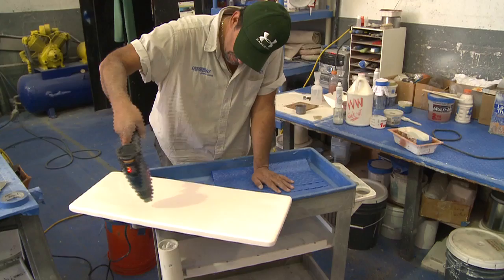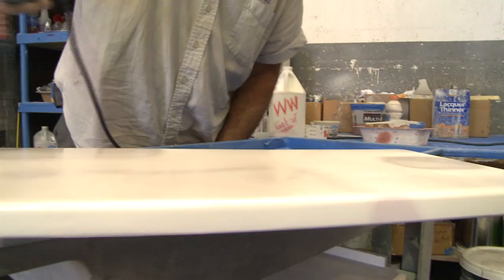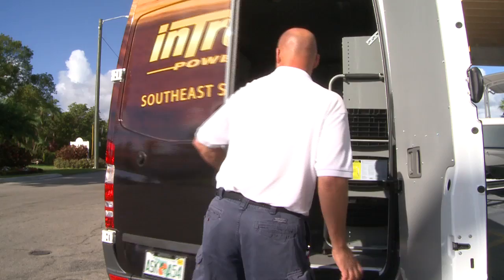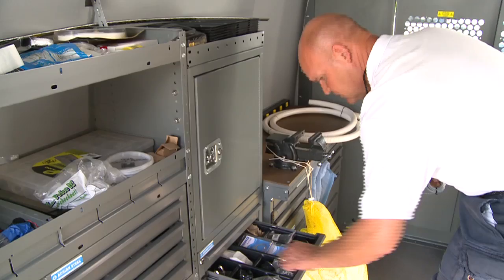Our technicians all come with a real strong boating background. They've been with us for a number of years and they're able to accomplish whatever needs to be done to your boat. We also have a new fully equipped service van which allows us to service our customers at their location if the boat doesn't need to be brought to us. This allows us to react very quickly to the service needs of our customers.